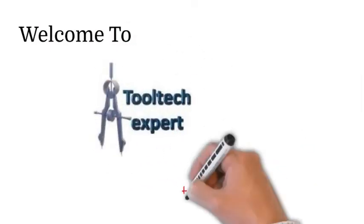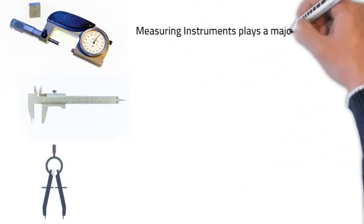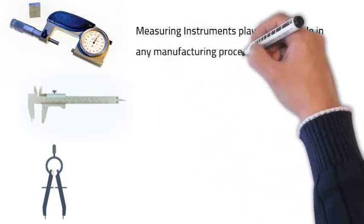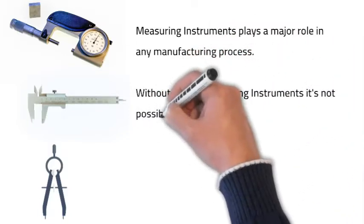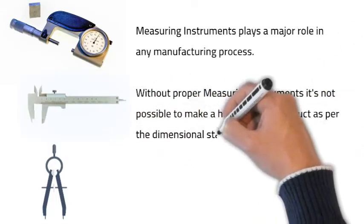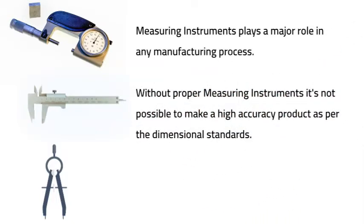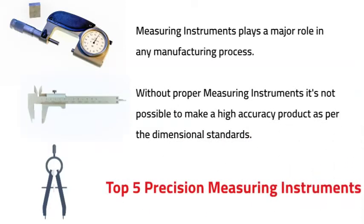Welcome to Tooltech Sport, the best buyer's guide. Friends, measuring instruments play a major role in any manufacturing process. Without proper measuring instruments, it's not possible to make a high-accuracy product as per the dimensional standard. So in this video we are going to recommend the top 5 precision measuring instruments.